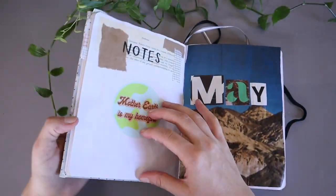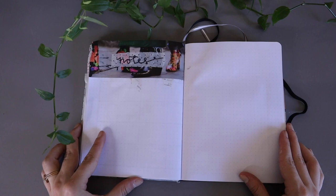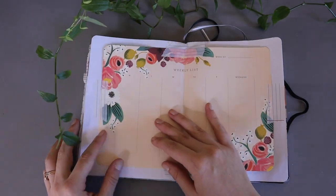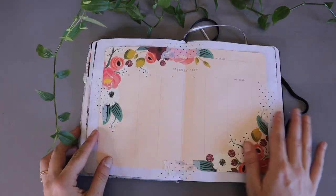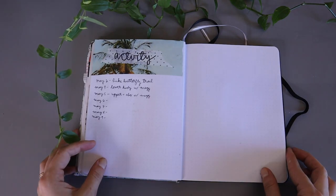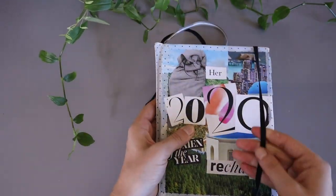Alright you guys, that would be the end of my May 2020 bullet journal setup. I really hope you enjoyed walking through this with me. If you've never bullet journaled before, I really suggest you try it out — bullet journaling can look any way you want it to look; it doesn't have to look like mine. You make it exactly what you want it to be, and I think that is the best part. I hope you guys have a wonderful rest of your Sunday and I will see you next week.